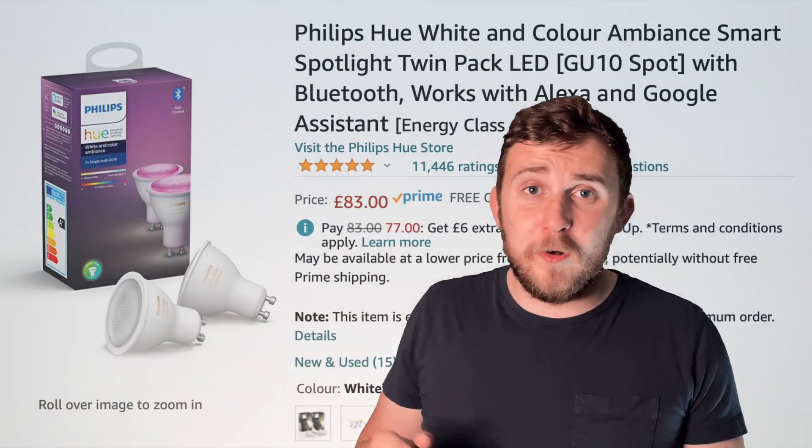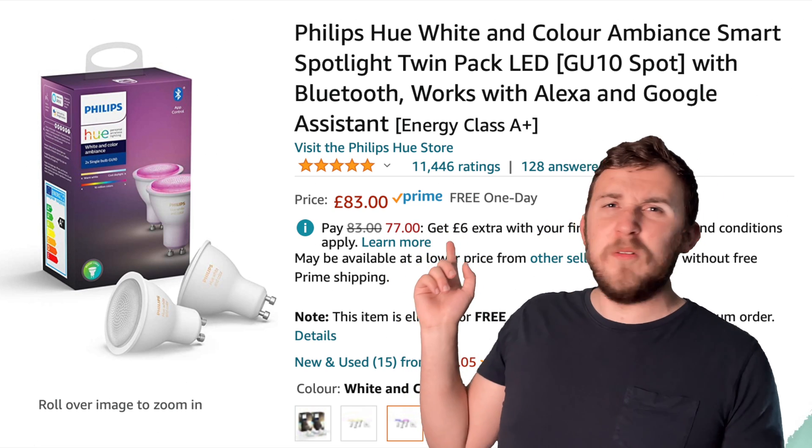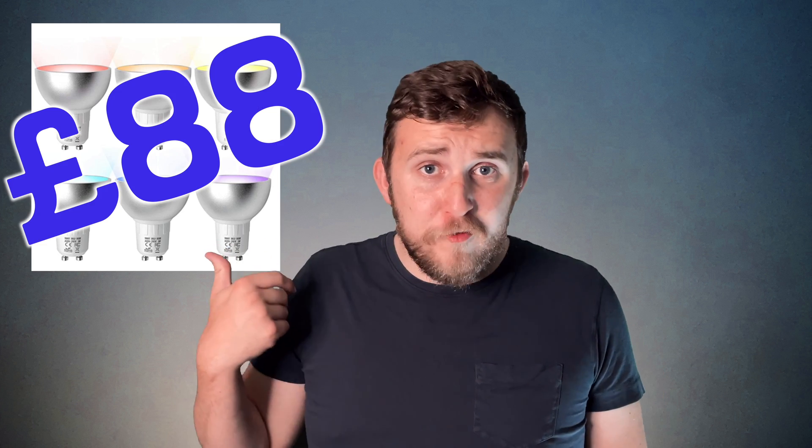Next, the bulbs. GU10 bulbs aren't cheap, especially smart GU10 bulbs, especially color-changing smart GU10 bulbs, especially Zigbee color-changing. You get the idea. To give you an example, the Philips Hue GU10 bulbs cost £83 for two. How are they getting away with that? You can get one of these bulbs for less than £15 on AliExpress or £20 on Amazon. A pack of six costs £88 — that's only £5 more than a pack of two. Philips Hue must be better? Well, I don't think they are.